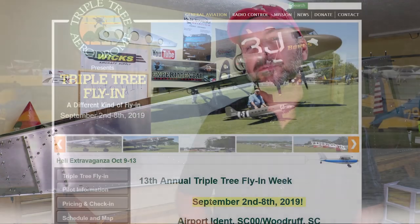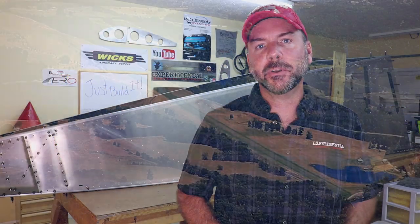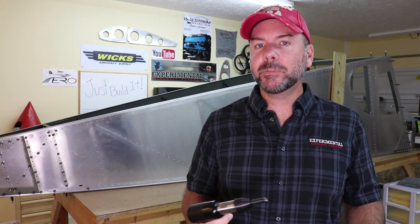There are a few events coming up. Triple Tree Aerodrome in Woodruff, South Carolina is having their annual fly-in. They have a 7,000-foot grass runway and the grounds are just an amazing place. I'm going to try to go there towards the end of the week, depending on whether the weather is affected by the hurricane along the coast of Florida. That event runs September 2nd through the 8th.